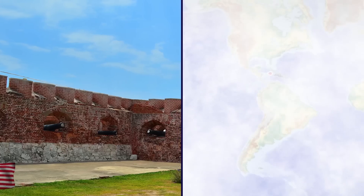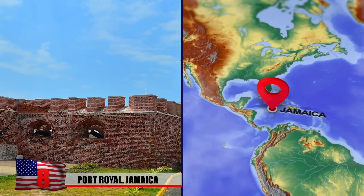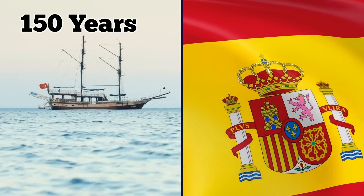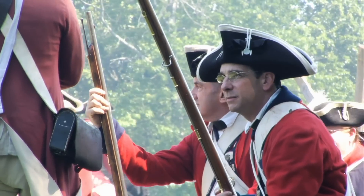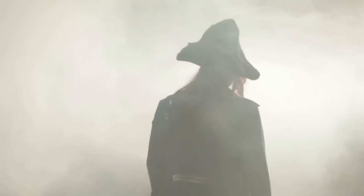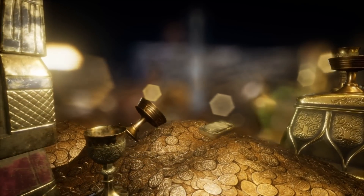Number 8: Port Royal, Jamaica. In the 17th century, Port Royal in Jamaica earned a reputation as the wickedest city on earth. In 1655, the city came under British rule after 150 years of being occupied by the Spanish. The British were a little shorthanded when it came to the general management of the settlement, and they enlisted the help of various pirates and privateers — as you can imagine, this went just as you would expect.